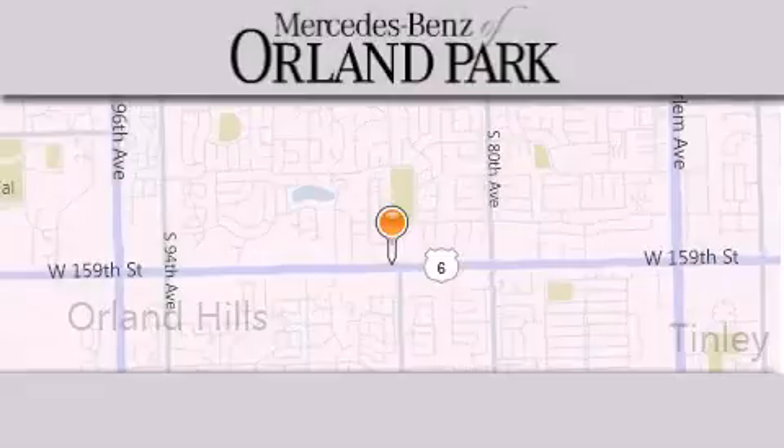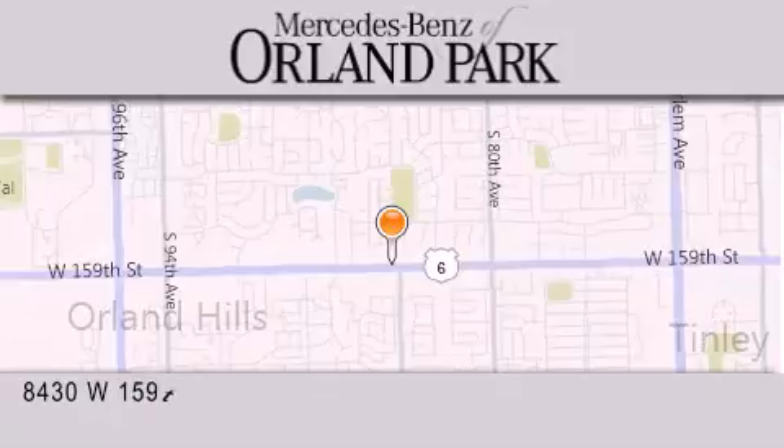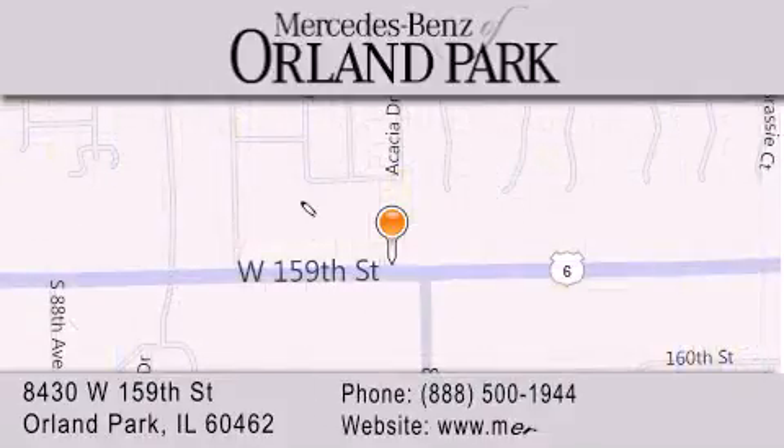Thank you for visiting Mercedes-Benz of Orland Park. You're a Chicago Mercedes dealer, conveniently located on 159th in Orland Park. Enjoy the experience!